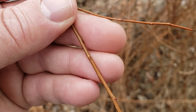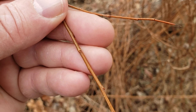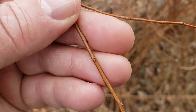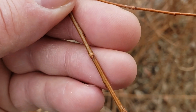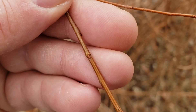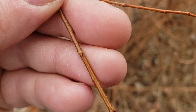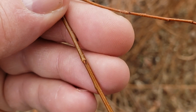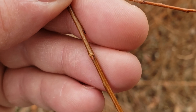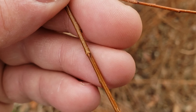Willows have alternate leaf arrangement, simple leaves. The leaves oftentimes can be quite long and narrow, particularly true in black willow. A really good characteristic for identification of the willows as a group is the fact that they have just one scale covering the bud. Unlike things like elm or oak that have several bud scales, this is just one single scale that acts as a cap over the top of the bud. This will help us in many cases separate the willows from other species.